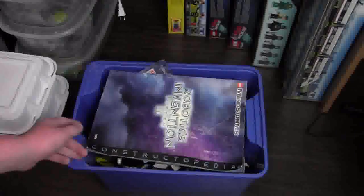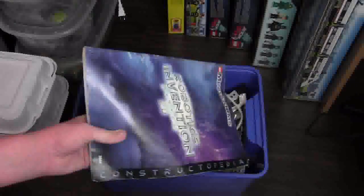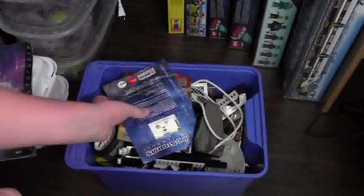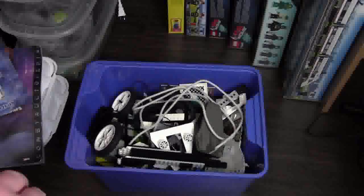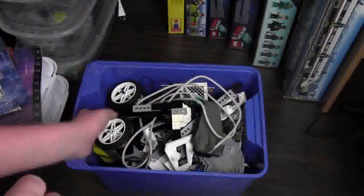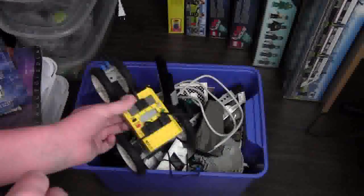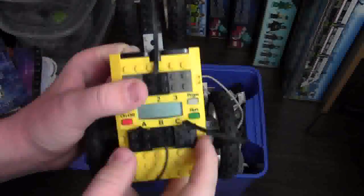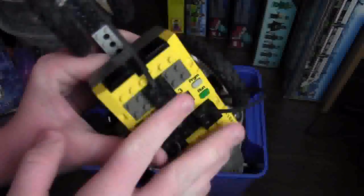It is a Lego Mindstorms set — it has the Robotic Invention System 2.0. Here's the manual, and here are all the parts that it came with. So included in this was most of the original set actually. I've been playing with it a little, trying to tinker around. It comes with the Mindstorms box, the older version.